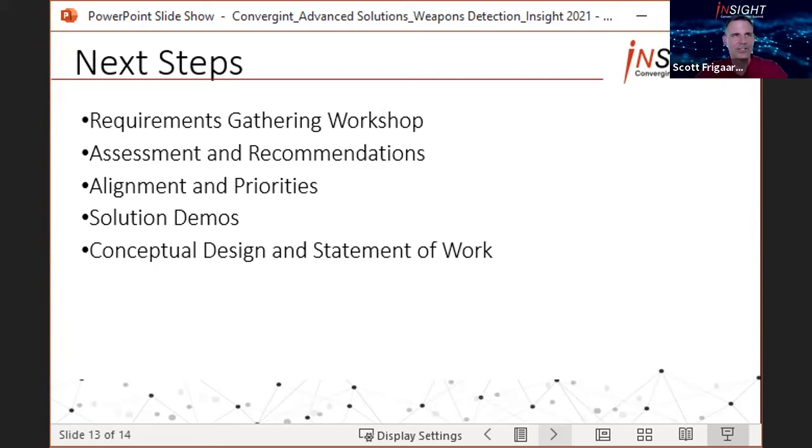We then come back with an assessments and recommendations document where we benchmark you against your peers across different industries to help you understand where you are deficient, where you need more work, and where technologies can add to your operations. You have the ability to review that, and we come together in an alignment and priorities phase where you tell us where we got it right and where the document needs improvement. We then develop the priorities jointly — where you tell us what you need on day one, after six months of deployment, and by the end of five years. At that point, we bring in specific technology partners to give demos focused on the use cases identified in the assessments and recommendations phase, so you can see how the solution will work in your environment.